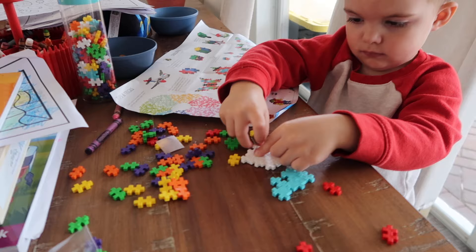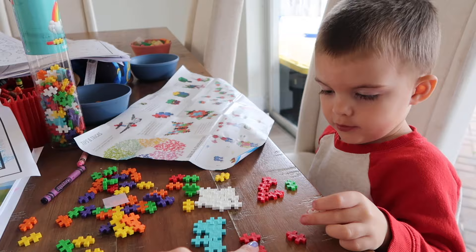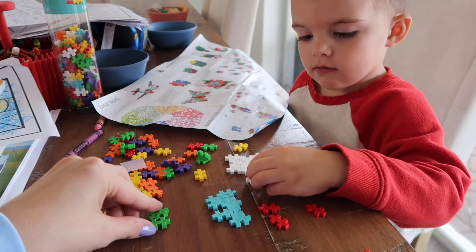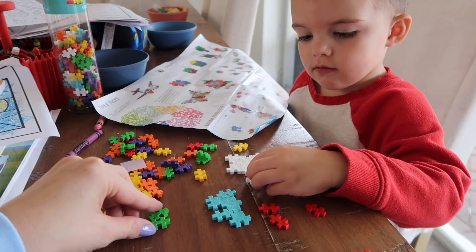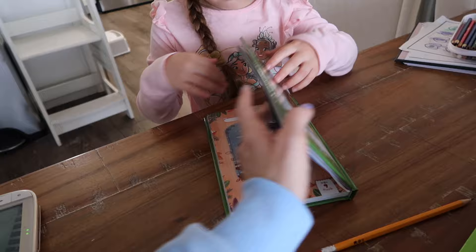Jackson was getting frustrated building something too, so I redirected him — instead of making the box shape he was struggling with, let's make an ocean with the blue ones, then he decided to make snow with the white ones. What are you going to make with the red ones? A part of a volcano! And what about the green? Grass! Very cool. Sometimes we'll do two stories in one sitting but we'll just do one for today.